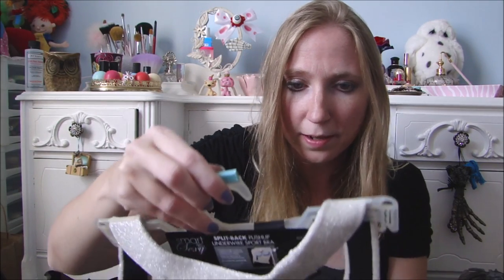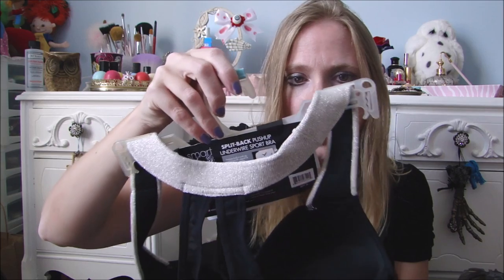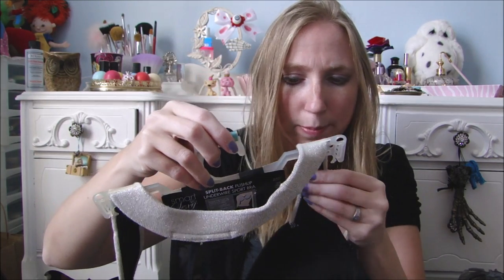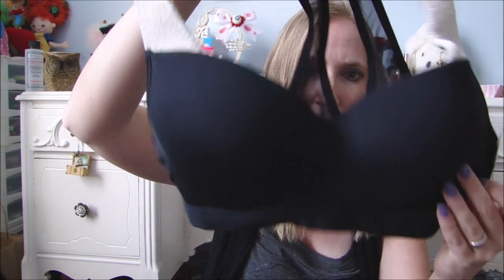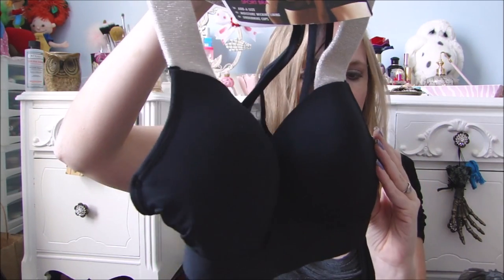She got me this sports bra. This is really pretty — it's black with padded straps that have kind of a glittery look to them. It's brand new with tags, so I do like that.